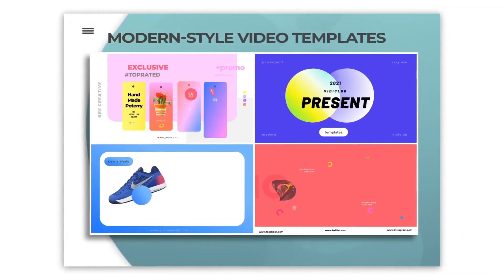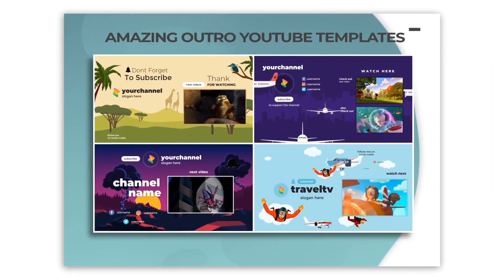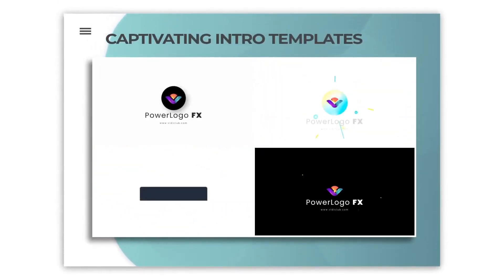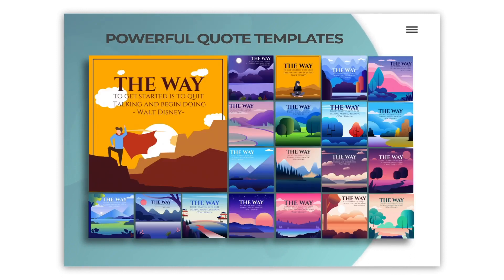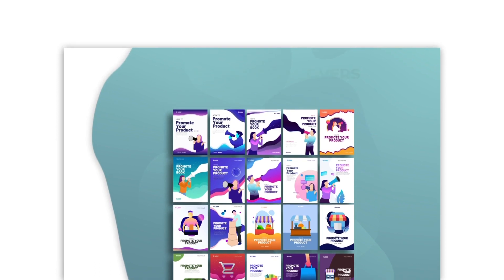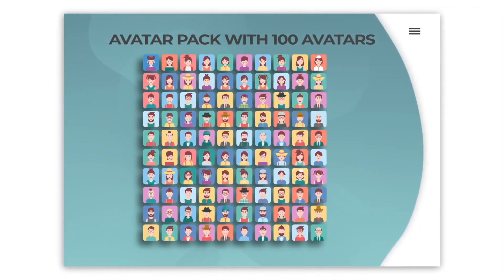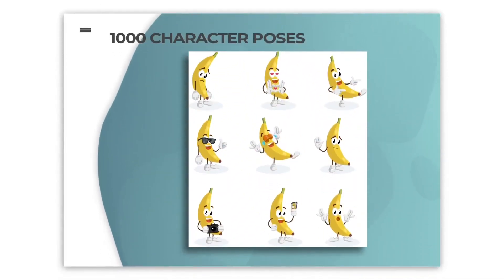Modern style video templates, amazing outro YouTube templates, captivating intro templates, stylish Instagram templates, powerful quote templates, incredibly designed covers, professional e-sport logos, avatar pack with 100 avatars, 100 t-shirt design templates, 1000 character poses, and a complete agency package.